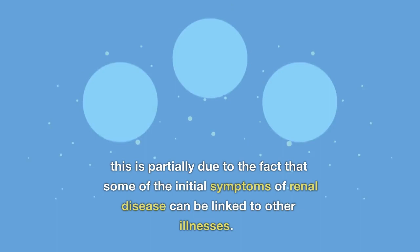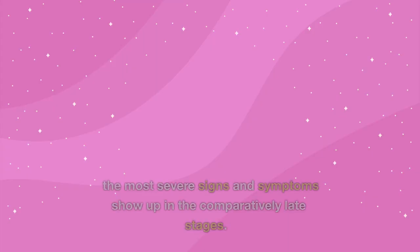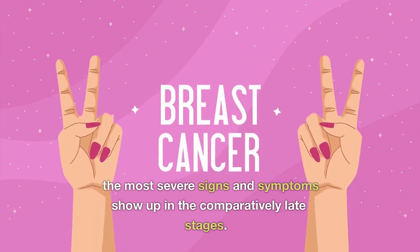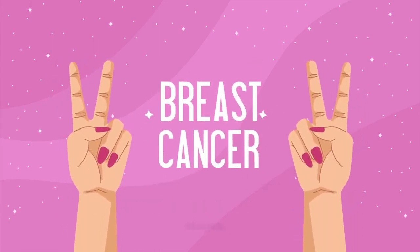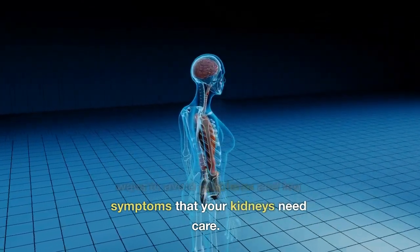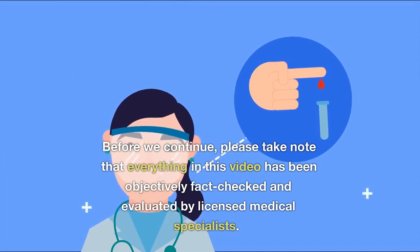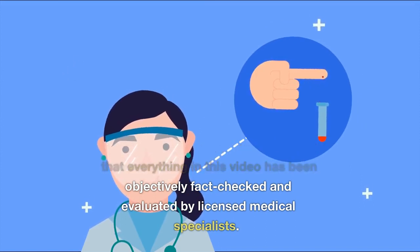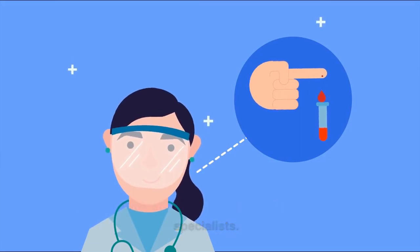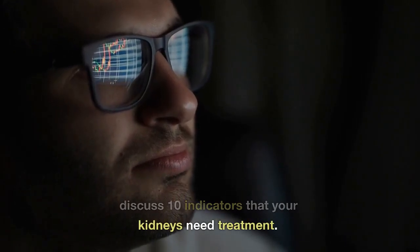This is partially due to the fact that some of the initial symptoms of renal disease can be linked to other illnesses. The most severe signs and symptoms show up in the comparatively late stages. In this video, we'll go through the ways to avoid problems and 10 symptoms that your kidneys need care. Everything in this video has been objectively fact-checked and evaluated by licensed medical specialists. Let's get started and discuss 10 indicators that your kidneys need treatment.